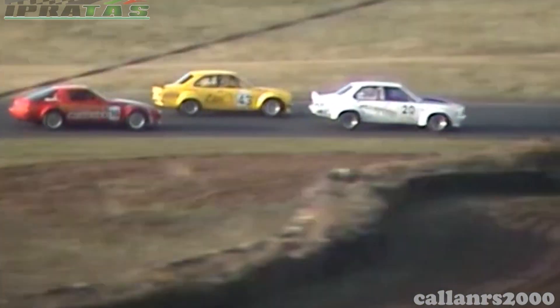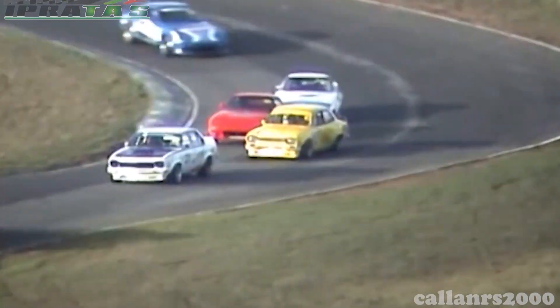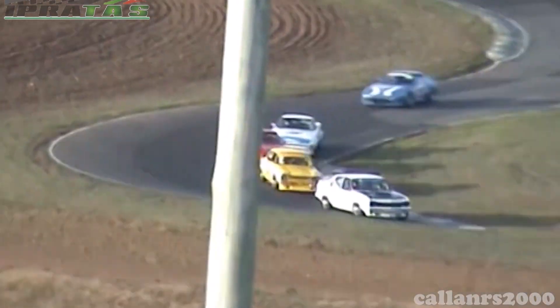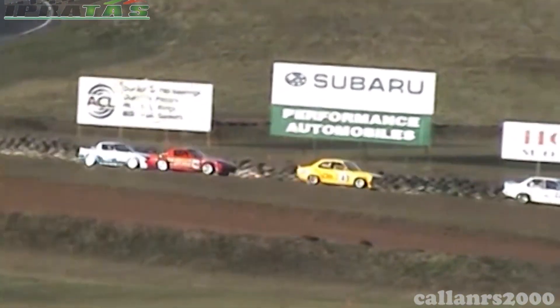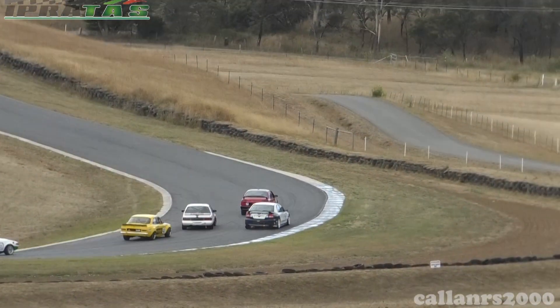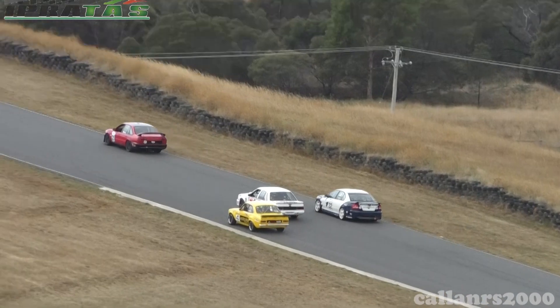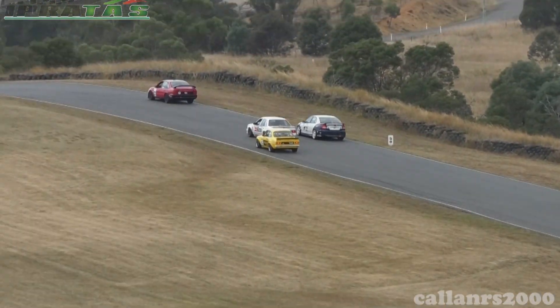For nearly 20 years, Anthony McKenzie's awesome-sounding Cosworth Escort has been at the front of under 2-litre improved production competition in Tasmania. In that time the car hasn't changed all that much, with the team focusing on developing the Escort chassis and suspension to keep the early model platform competitive.